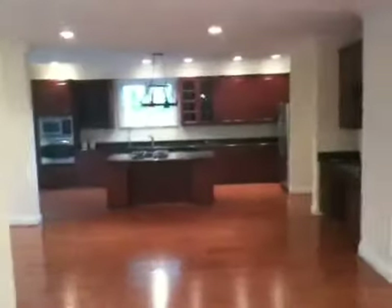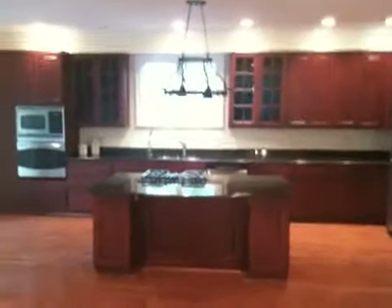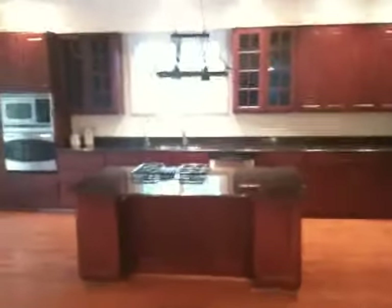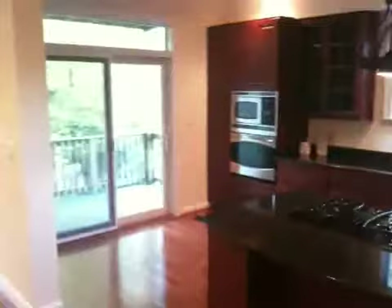And then we have the kitchen — what everybody always wants to see first. It's a nice kitchen with a big island, gas cooking, GE Profile appliances, a nice dark granite, and cherry-stained cabinets. Out back, we have another deck.